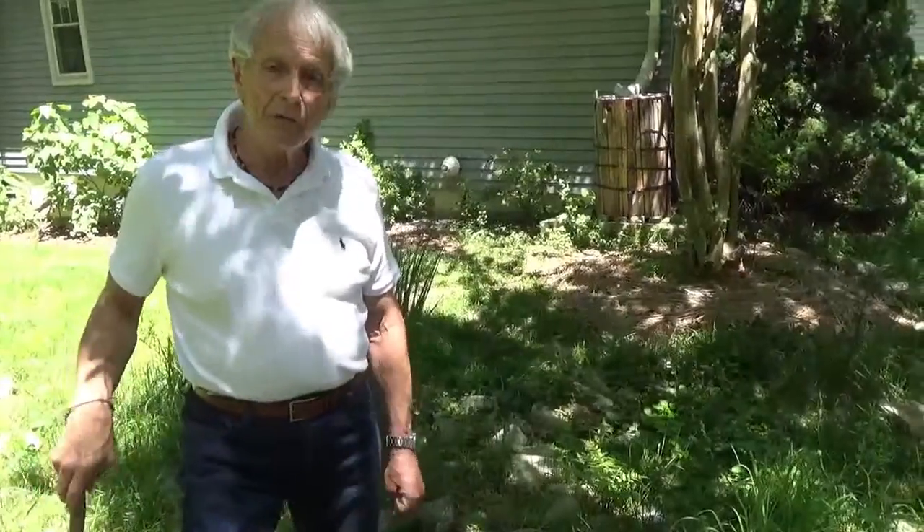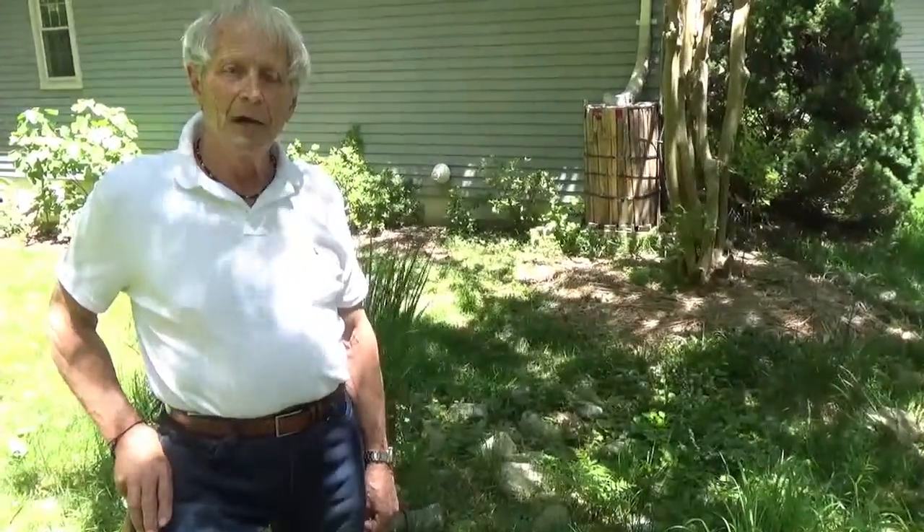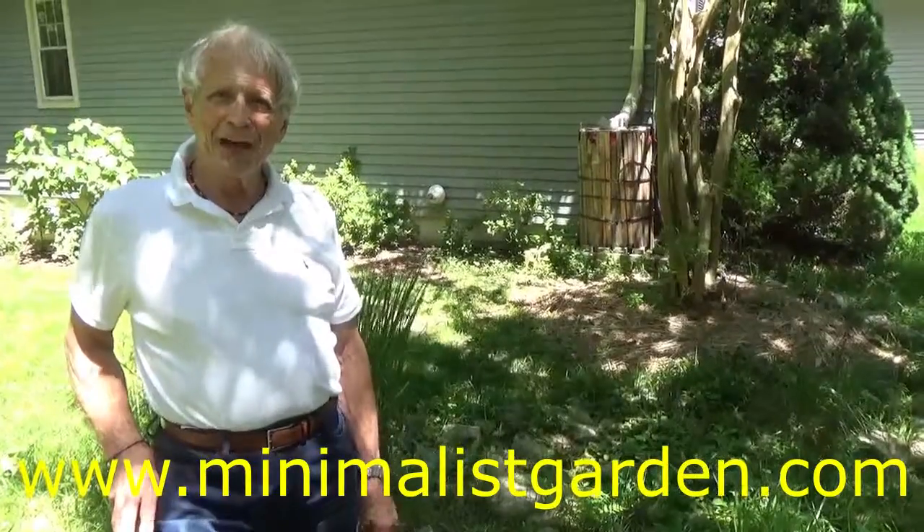The Minimalist Gardener will help everyone to do his or her part to save the bay. The Minimalist Gardener services will help to save the planet. Check us out. Thanks.